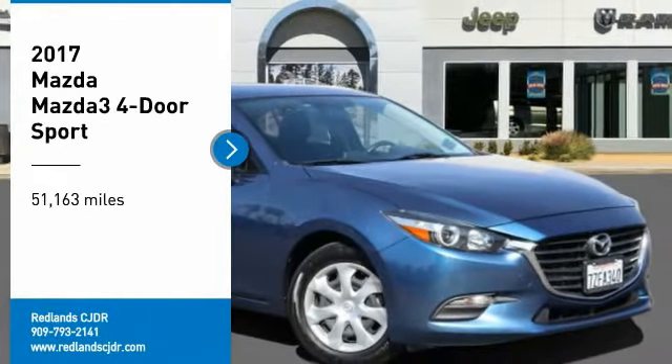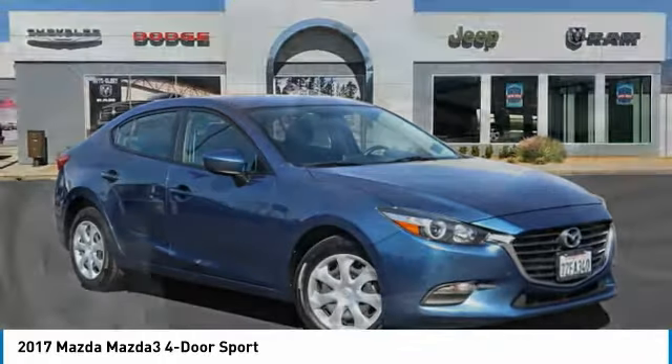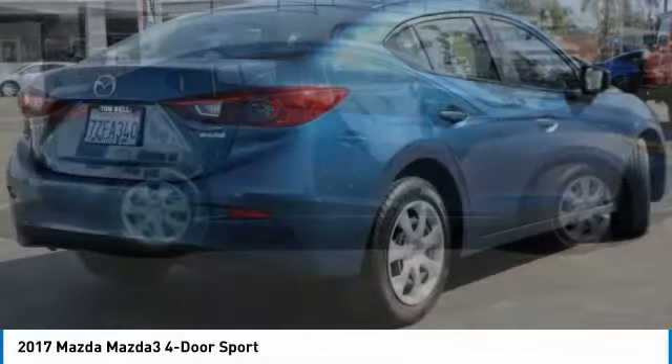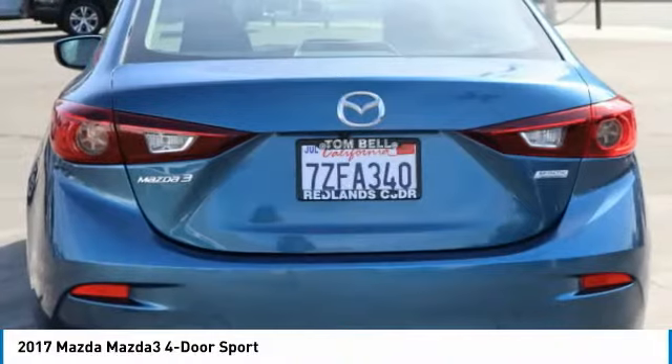Looking for the right vehicle? Check out the 2017 Mazda 3. The Mazda 3 meets your vehicle wants and needs. Powerful and economical, technologically savvy, and boasting top safety features, the Mazda 3 is the total package.